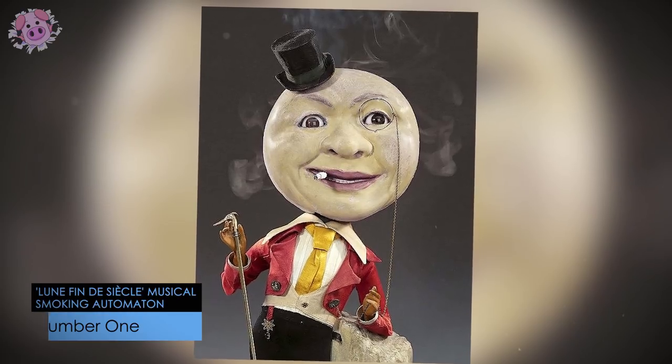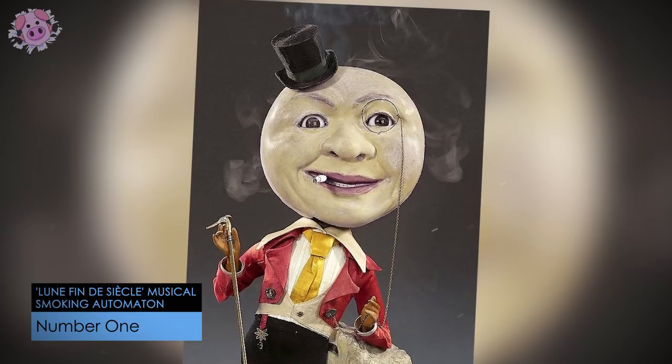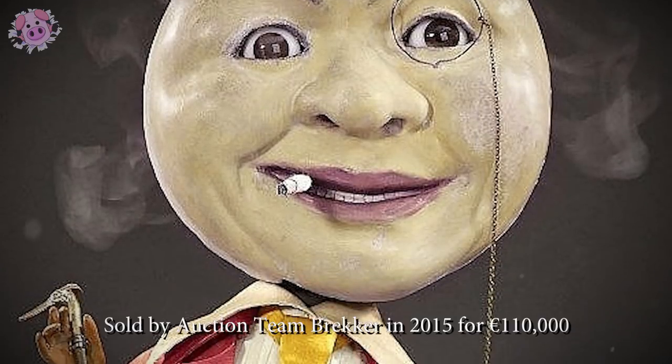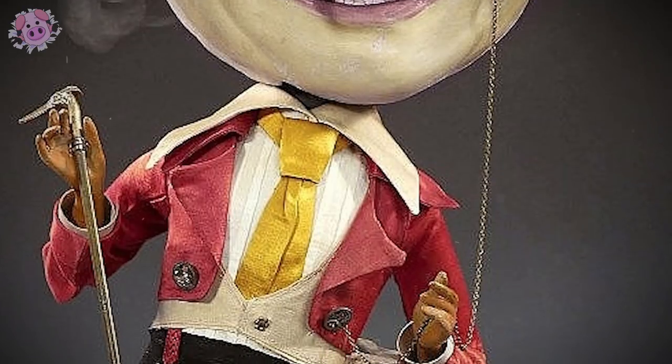This smoking mechanical moon-faced gentleman was produced by the French manufacturer Vichy circa 1891 and is one of less than 10 examples known to survive to this day. It was sold by Auction Team Brecker in 2015 for an insane 110,000 euros.